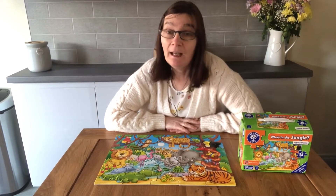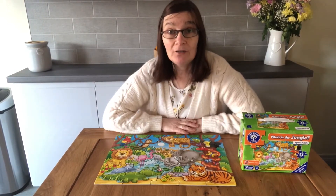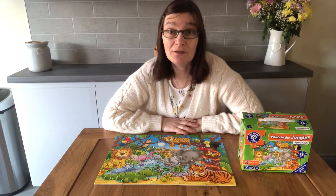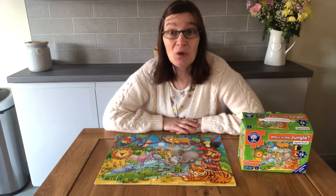Now you can carry on doing this task at home because I've put the picture on the blog, so your grown-ups can ask you questions, or you could ask your grown-ups questions. You can find out where the animals are and how many there are. Enjoy — see you soon!